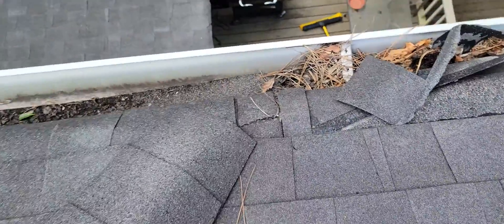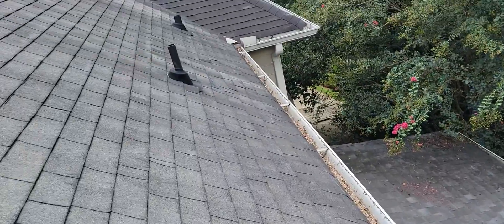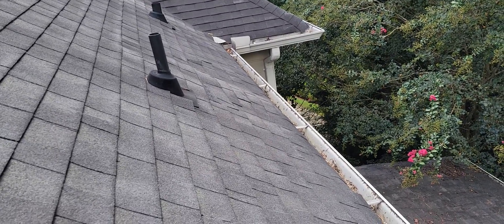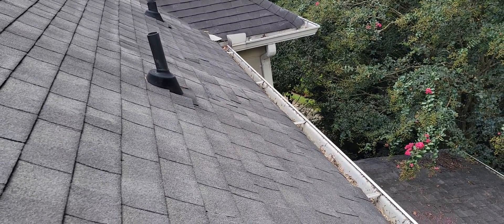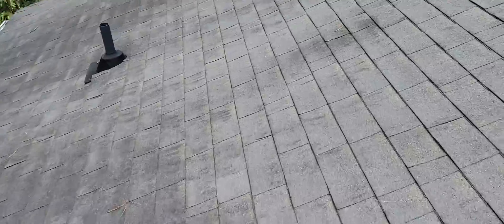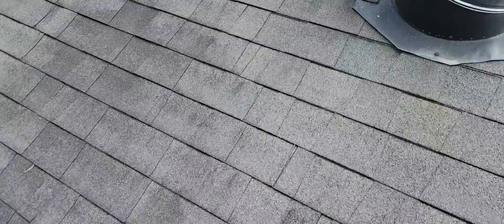Right here underneath that pipe jack, I don't know if you can tell, but there's an indentation — a low spot. I bet the wood under there is soaked and it's starting to bow. I'll get down from here and show you this video and we'll go from there. Thank you very much.